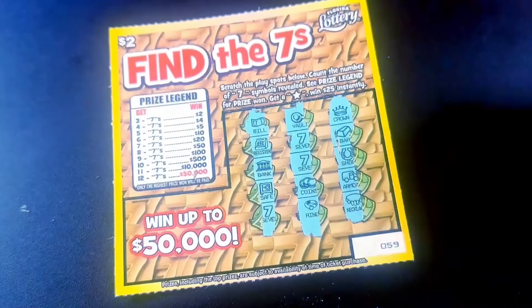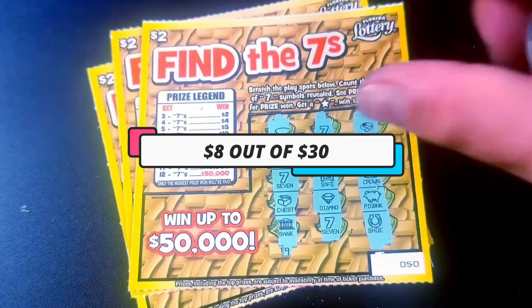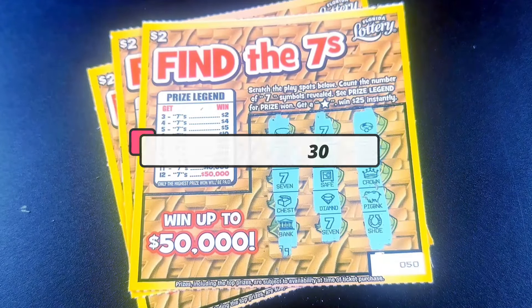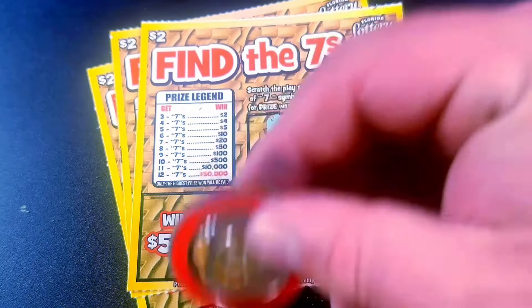So that was a disappointment for the new tickets. Thought I'd do a lot better. I only made 2 plus 4 is 6 — 8 bucks back out of 30. Not even half back. But we'll do better next time. Thank you for watching. And don't forget to vote for Tater and keep on scratching.